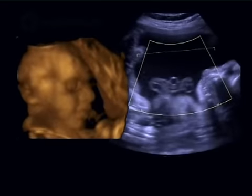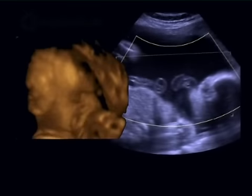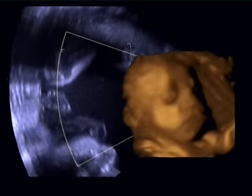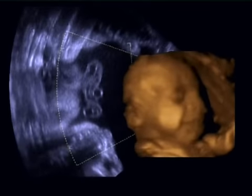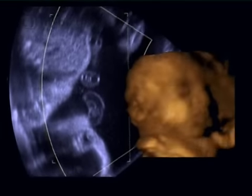By 30 weeks of pregnancy, the baby has reached a weight of 1,420 grams and measures 38 centimetres. The amniotic fluid in which your baby floats is gradually increasing day by day and cushions your baby from knocks and bumps from the outside world.